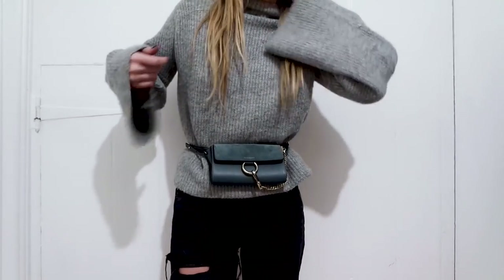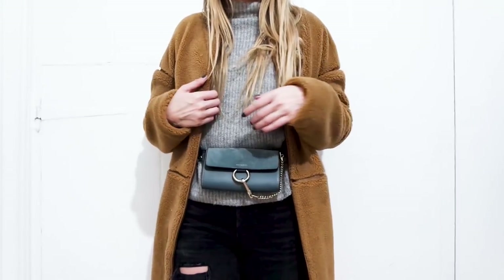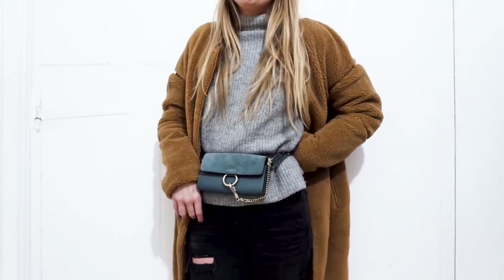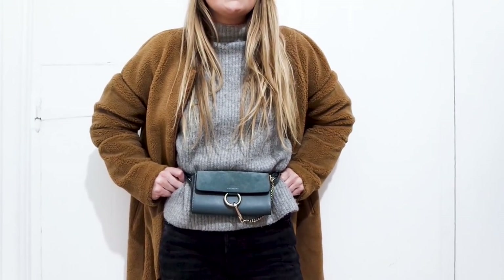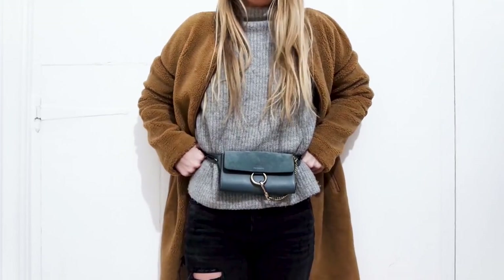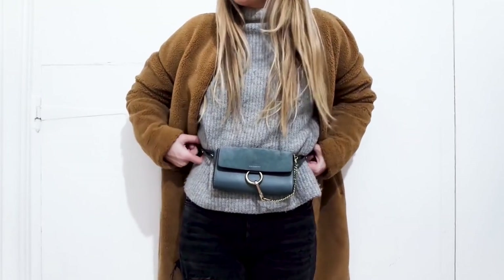I've done this with a grey jumper and black jeans because I really love that combo with grey — it looks really nice. I want to show it with a coat on top too, and this is literally the warmest coat, just got it from Revolve. I really like it as a bum bag; this is my favorite option so far. It is tight — I'm not going to lie — but comfortable. If you're above a size 8/10 you probably can't wear it like this.